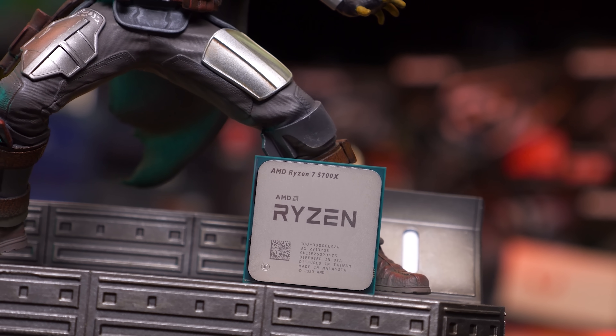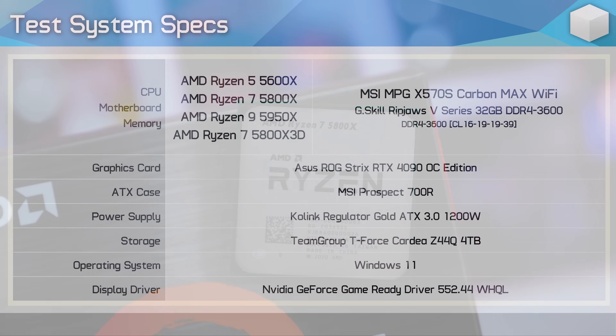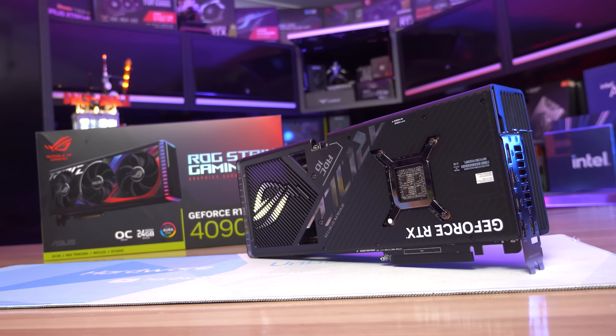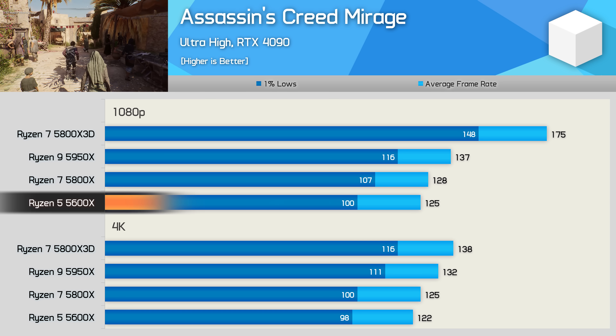Instead, we're comparing the 5600X, 5800X, 5950X, and for 3D V-Cache lovers the 5800X 3D will also be thrown in. All have been tested using 32GB of DDR4-3600 CL14 memory with an RTX 4090. First up we have Assassin's Creed Mirage, and at 1080p the 5600X is very close to the 5800X — which is what we typically found three years ago.